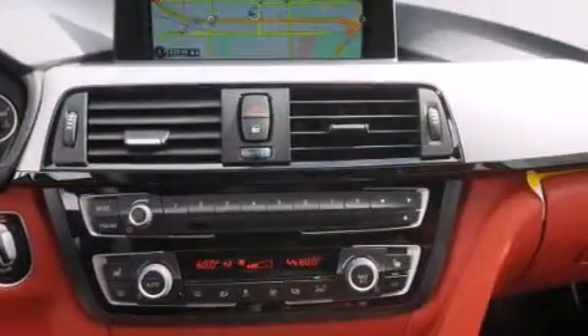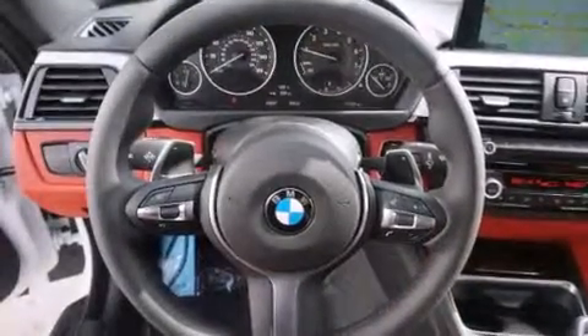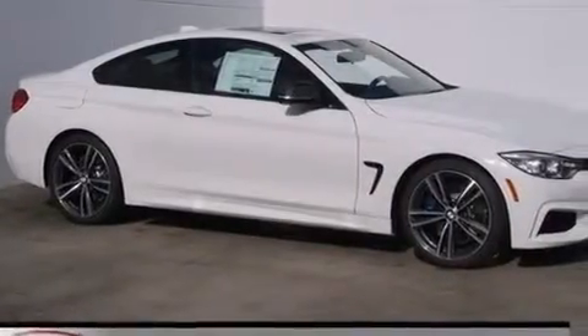The following features are also included: a smartphone adapter, commercial-free satellite radio, Dakota leather upholstery, BMW individual composition, and side impact airbags.